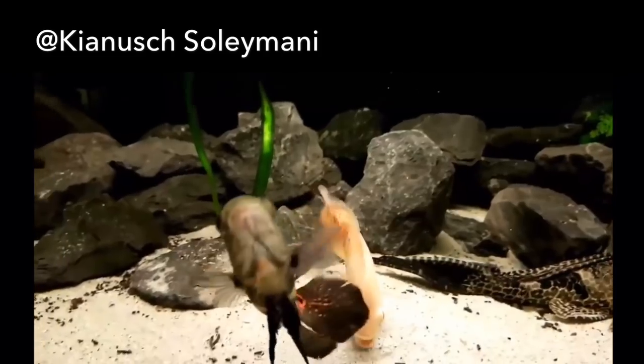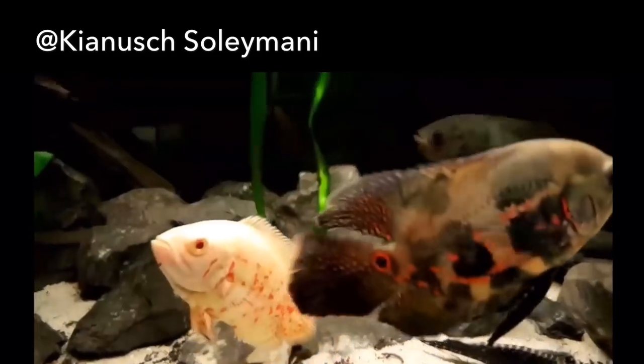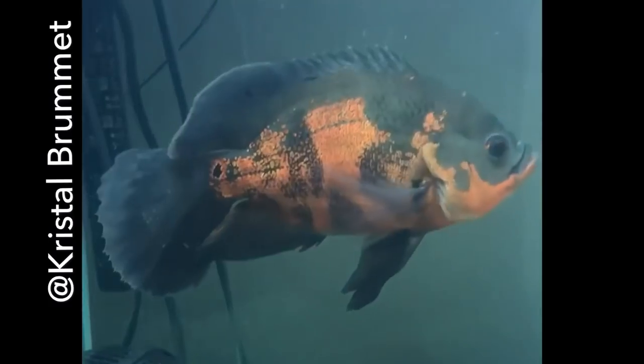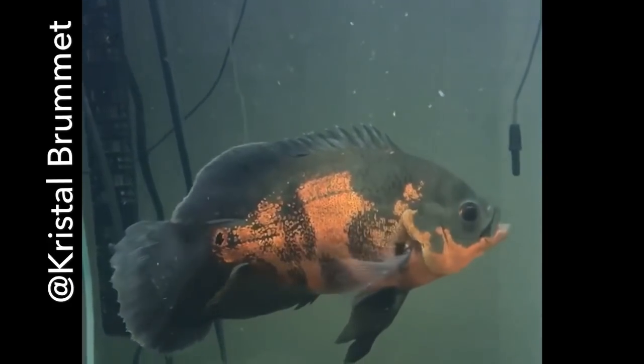I'm confused, guys. I wish I had a better answer for you, but I just don't after hours and hours of research. To sum it all up, these fish are absolutely magnificent and they're in demand. So if you have found a way to breed Veiltail Long-Finned Oscar Fish, you might have a get-rich scheme on your hands.